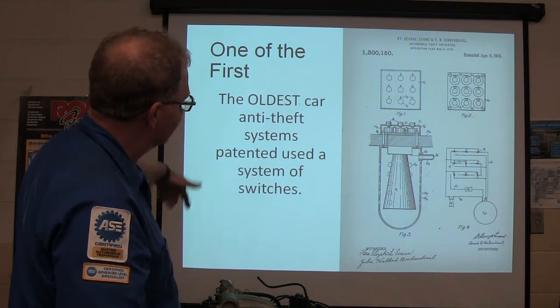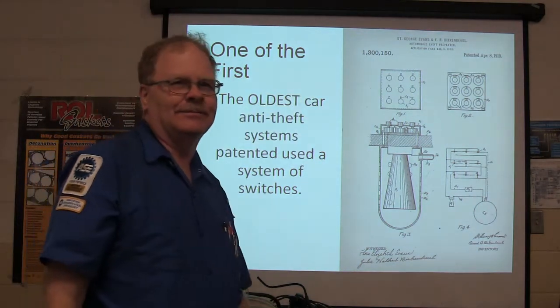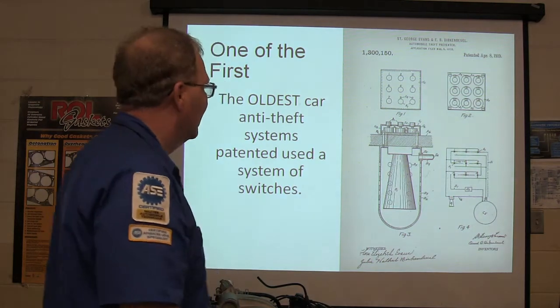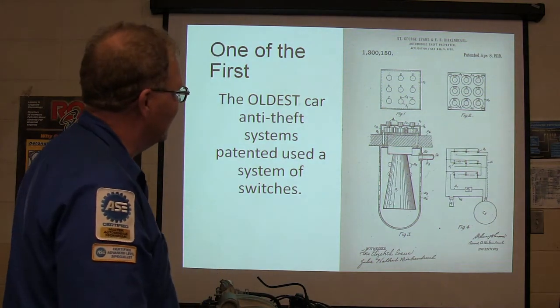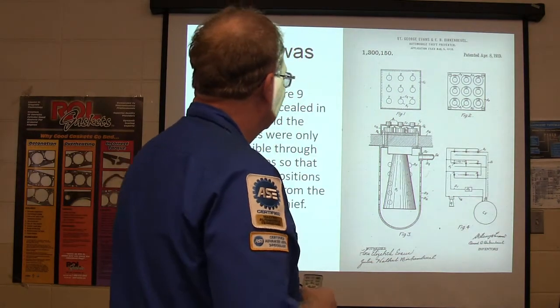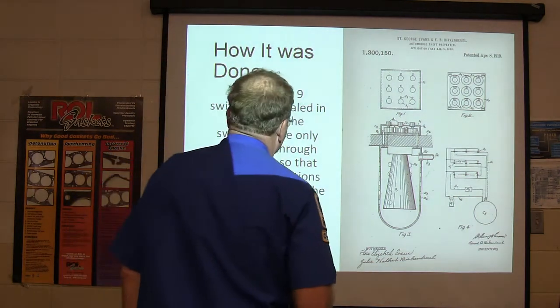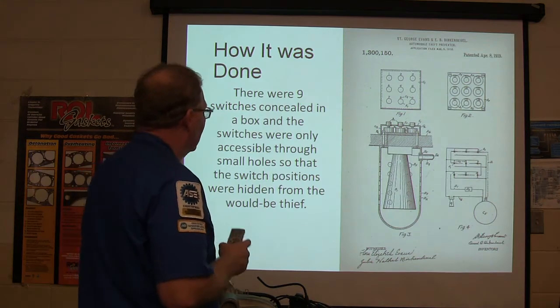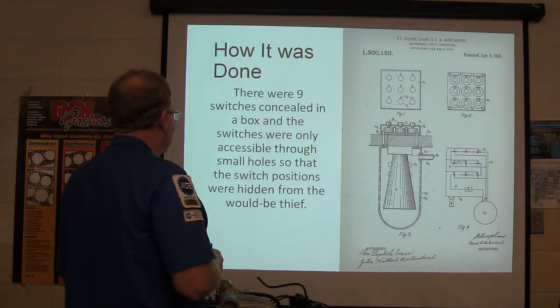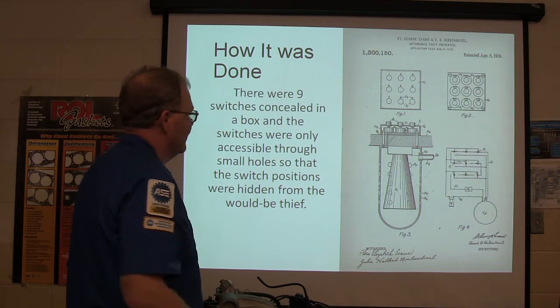The oldest anti-theft system was patented in 1919. What the guy did was really interesting — there were nine switches in a box, and they were only accessible through little tiny holes with a special key. The switch positions were hidden from the thief.